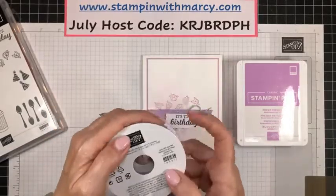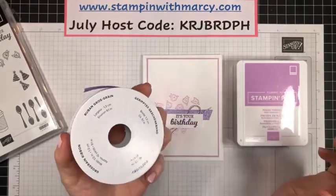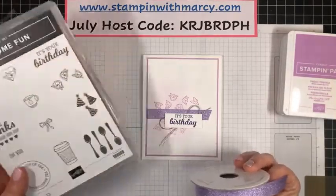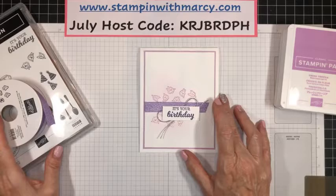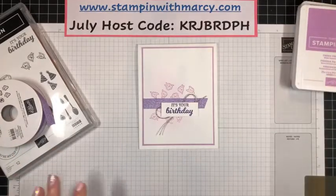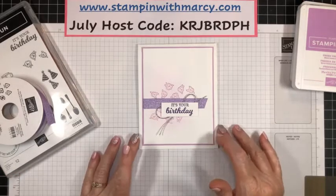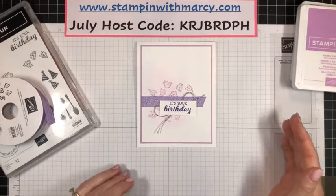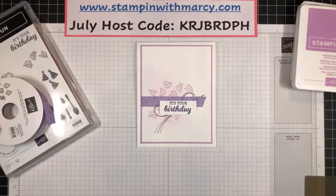I pulled out this Highland Heather beautiful grosgrain ribbon first and thought, what am I going to do with it? So then I pulled out my Brew Some Fun and my ink pads. On my blog post a little later on, you're going to see that my card layout was inspired by the Global Design Project — their post from around June 28th was a layout. My blog post has a screenshot of it from their Instagram post, and so this is how I created this card.